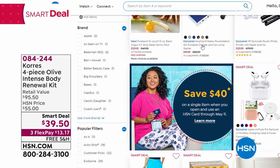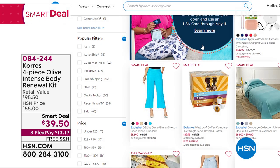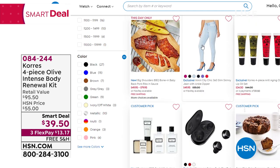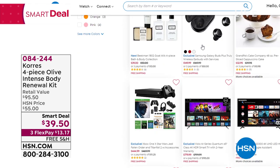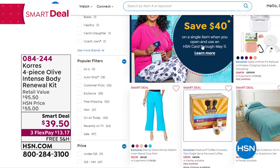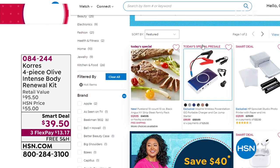We've sold over 3,500 so far — close to 3,600 — that's well over half the quantity that we brought in, so I wouldn't expect this to last the day. We do have a lot of smart deals on HSN.com if you're looking for electronics, food items, beauty, or bedding — you can find all our best deals there.